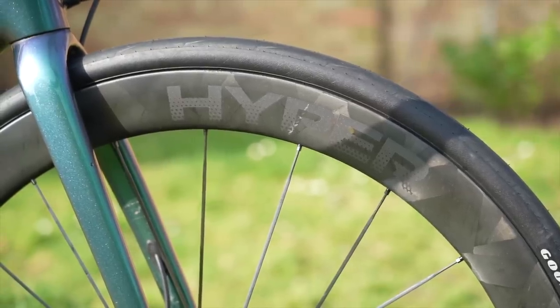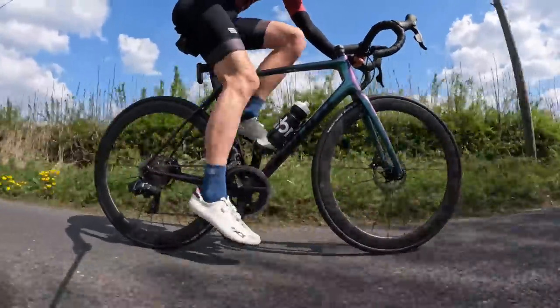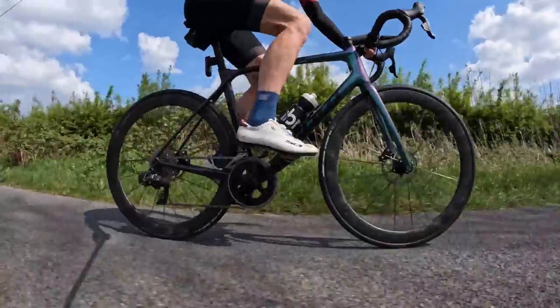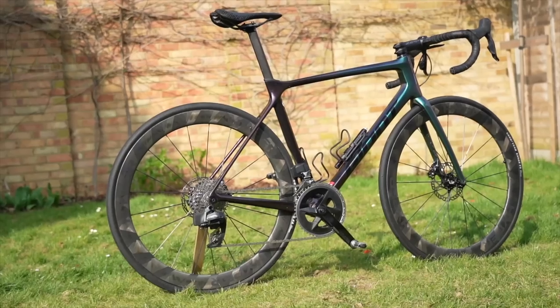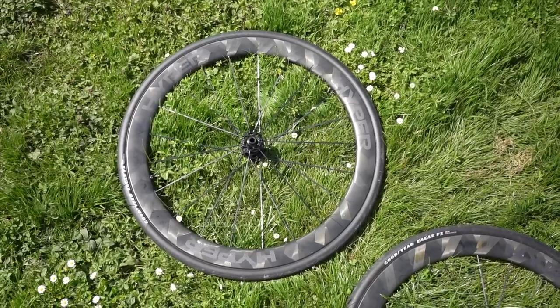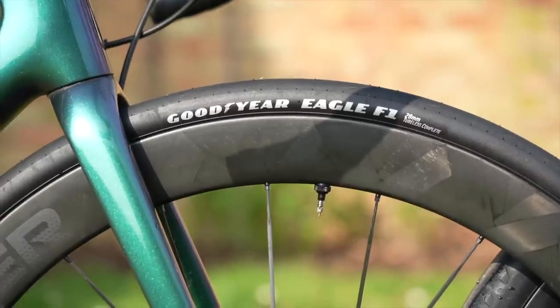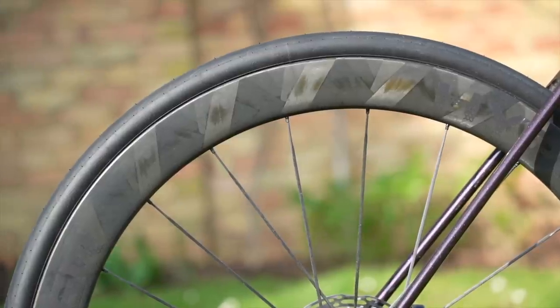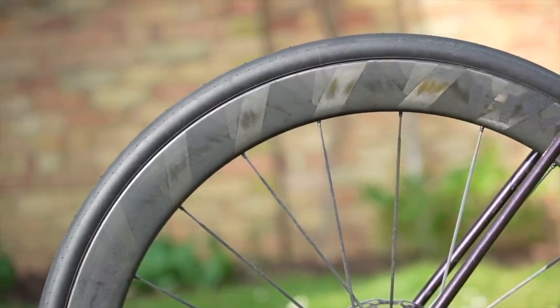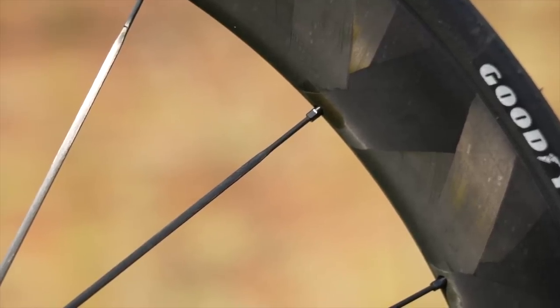If you want a more aero wheelset but without spending a massive fortune, then the Winspace Hyper 50s are a good pick. I reviewed them back in the summer and was generally impressed. They cost about £1,000 or $1,200 — not the cheapest, but that price point is very popular and the Winspace definitely have a few features you don't often get there. They're a 50mm deep carbon aero rim with carbon fibre spokes, and the hubs have ceramic bearings. All that with a weight of 1,455 grams — pretty lightweight, only a few hundred grams heavier than those Roval Alpinists, but with all the extra aero benefit.